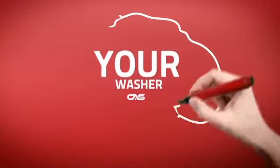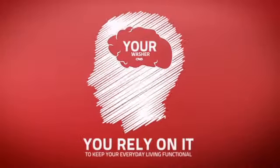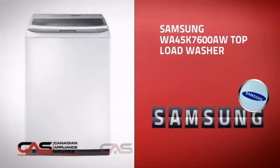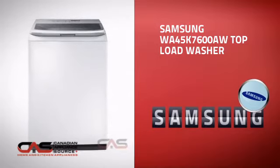At Canadian Appliance Source, we know that your washer is part of your home's brain. You rely on it to keep your everyday living functional. So making sure it's smart is a good idea. This top load washer from Samsung is just the kind of smart washer you want.